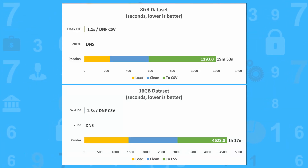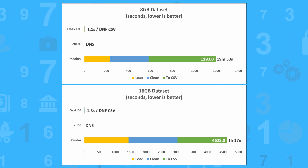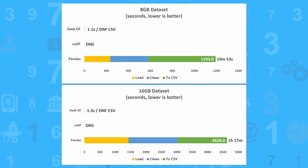Now for the final test — the 8 and 16GB datasets. It's the same story again. Dask still can't export the data, CuDF still can't load it, and Pandas works but it takes exponentially longer to complete.